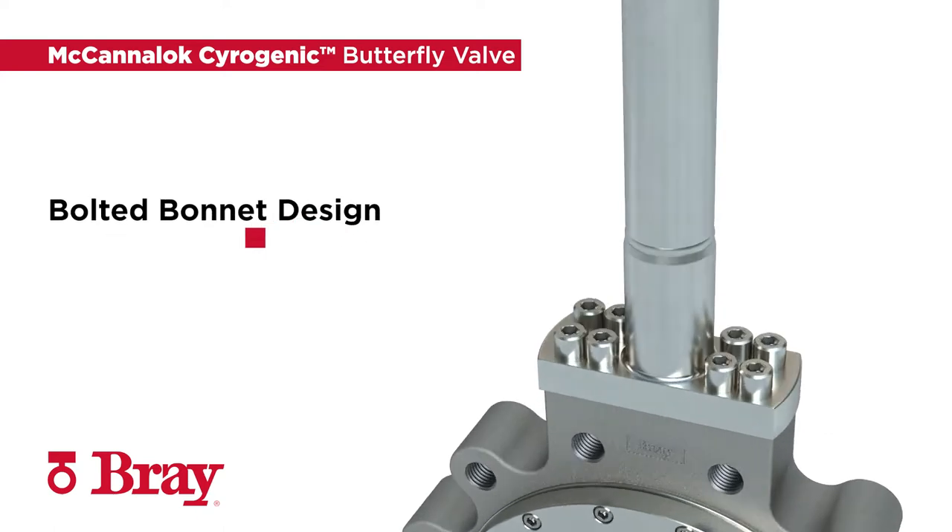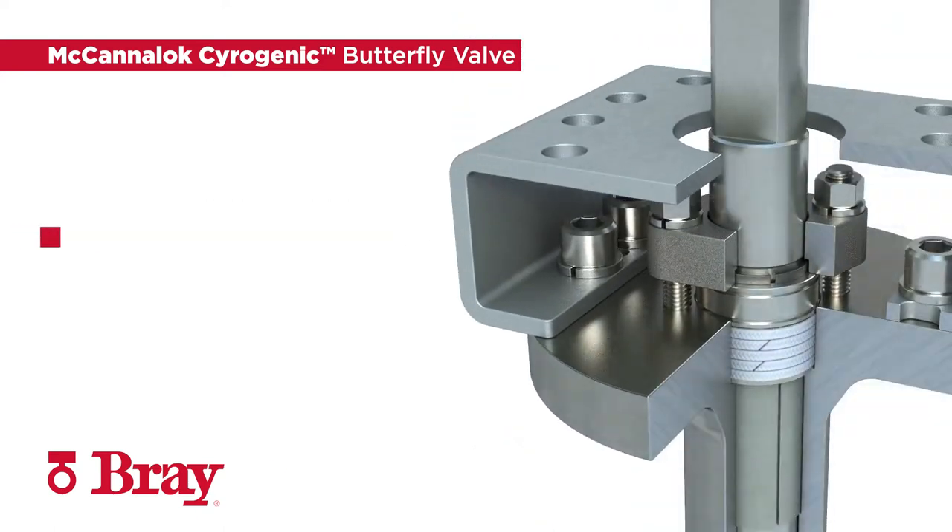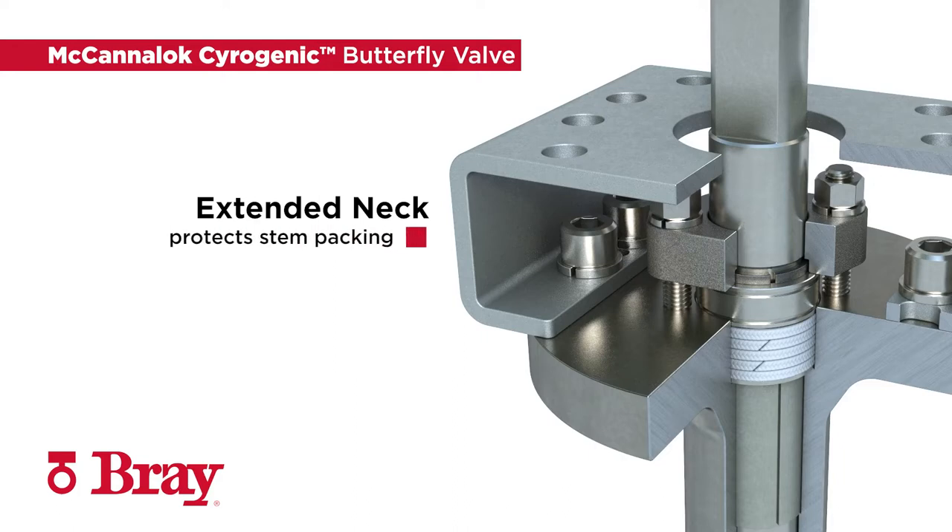The bolted connection prevents internal stress during valve cool-down. The extended neck protects stem packing from extreme temperatures and allows access for stem packing adjustments and actuator mounting.